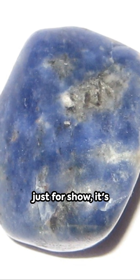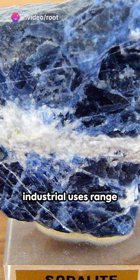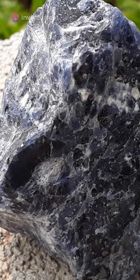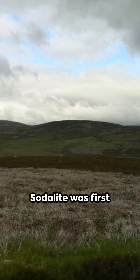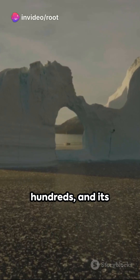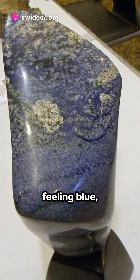This gemstone isn't just for show — it's also a workhorse. Sodalite's industrial uses range from ornamental stone to a vital component in creating glass and ceramics. And here's a bonus fact to impress your pals: sodalite was first discovered in Greenland in the early 1900s, and its name comes from its high sodium content.